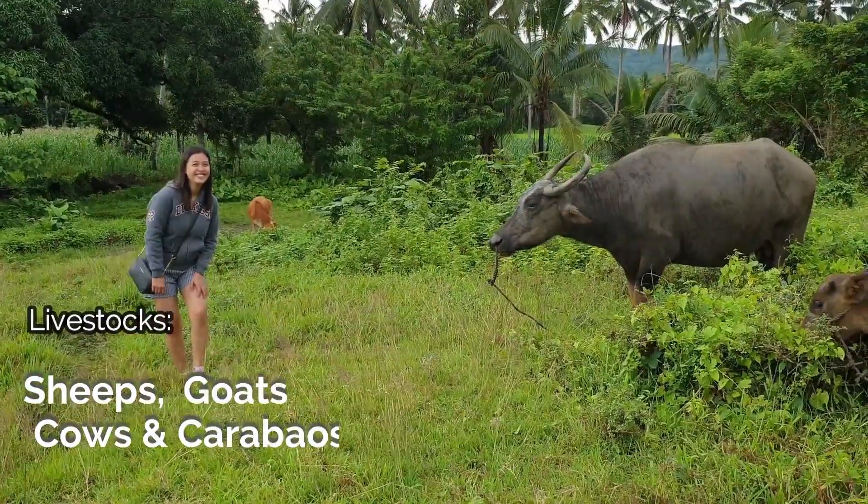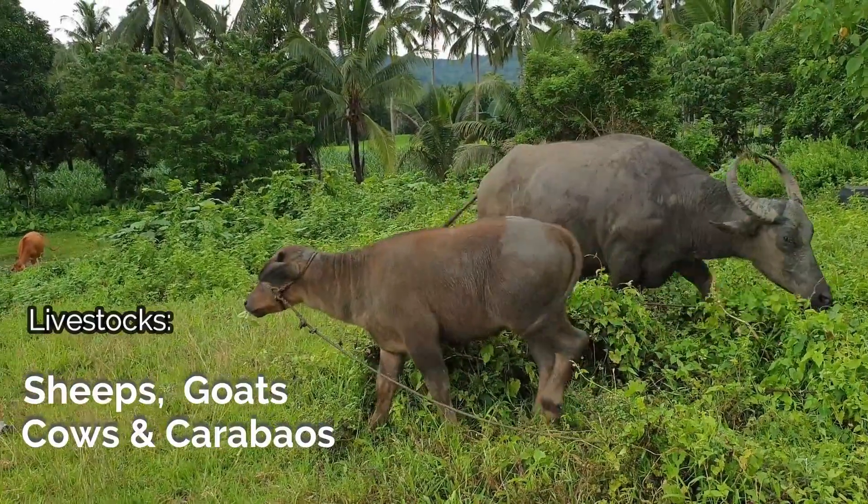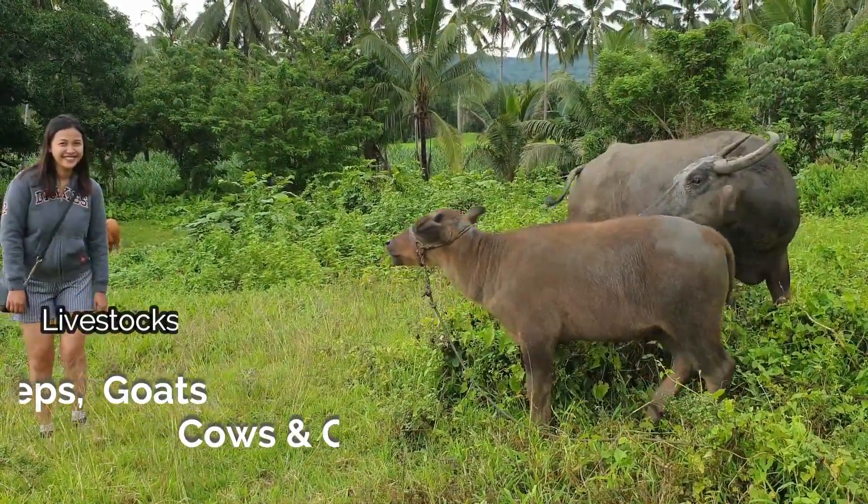Livestock such as sheep, goats, cows, and carabaos are being raised in the farm.